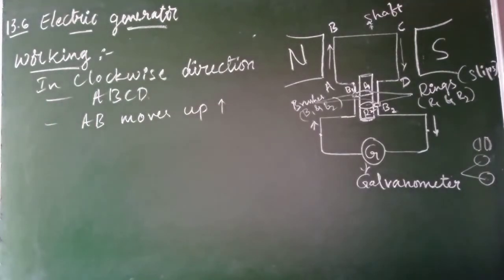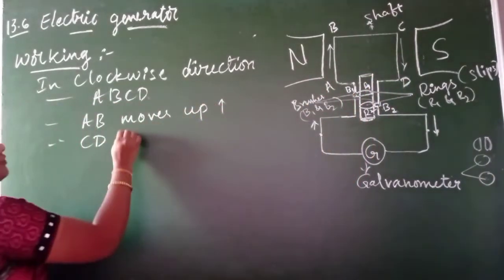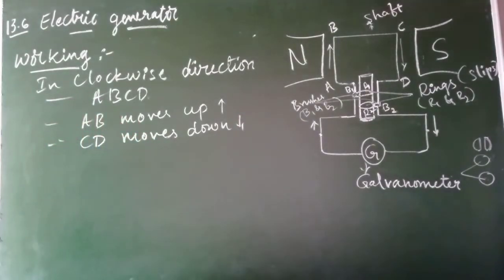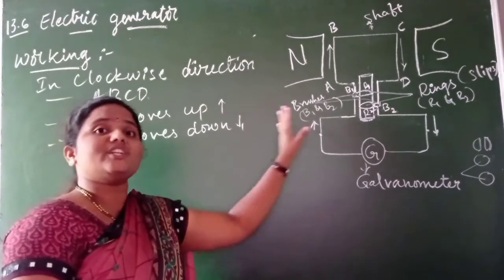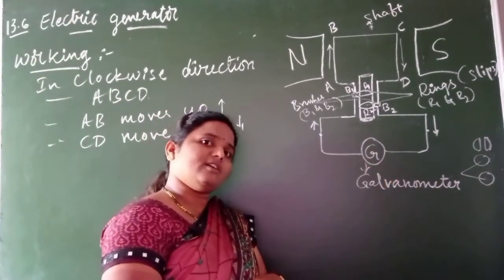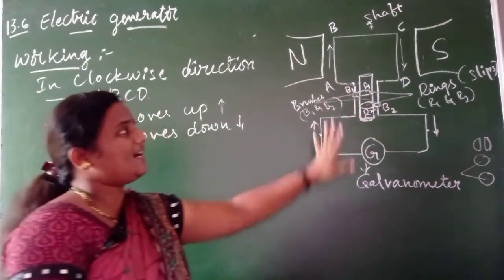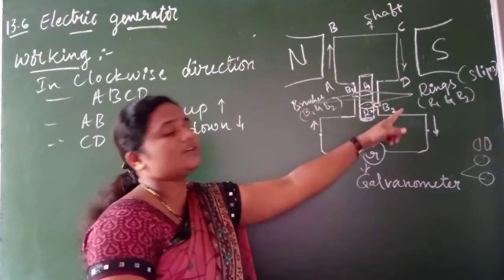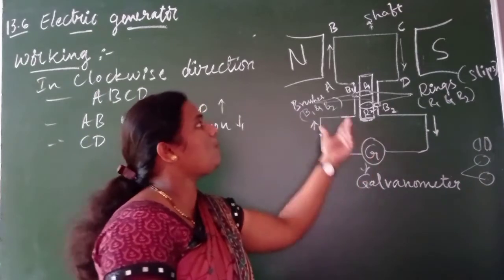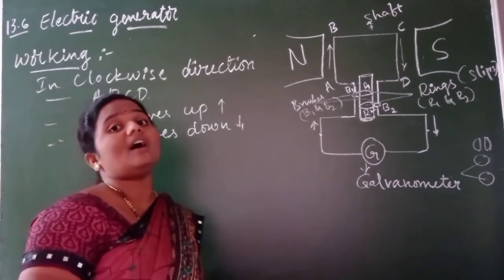So when the coil rotates clockwise, arm AB moves up and arm CD moves downward - exactly opposite to arm AB. We want to know in which direction the induced current is generated. Because of that, we connected a galvanometer, whose function is to check or measure the presence of induced current. When the coil starts rotating in the magnetic field, the galvanometer shows some deflection, indicating the presence of an induced current.